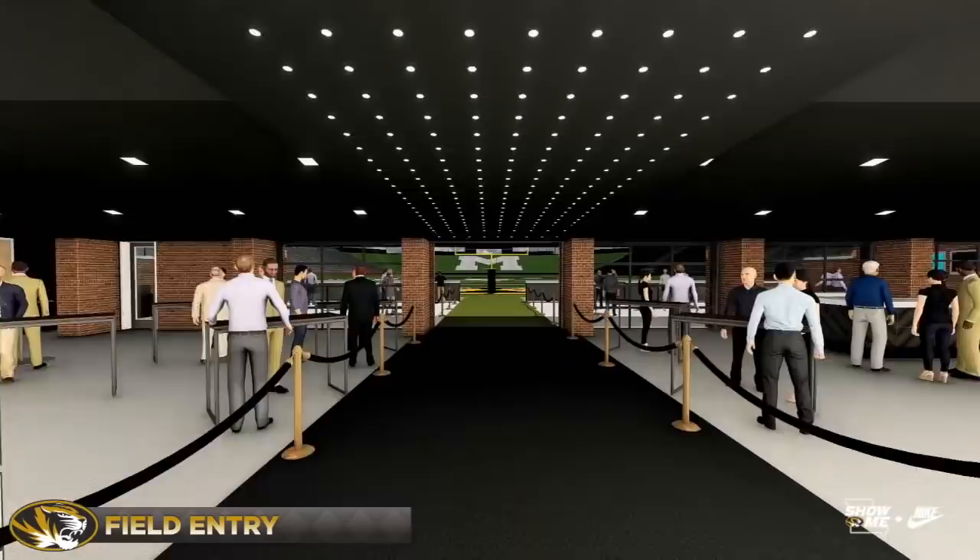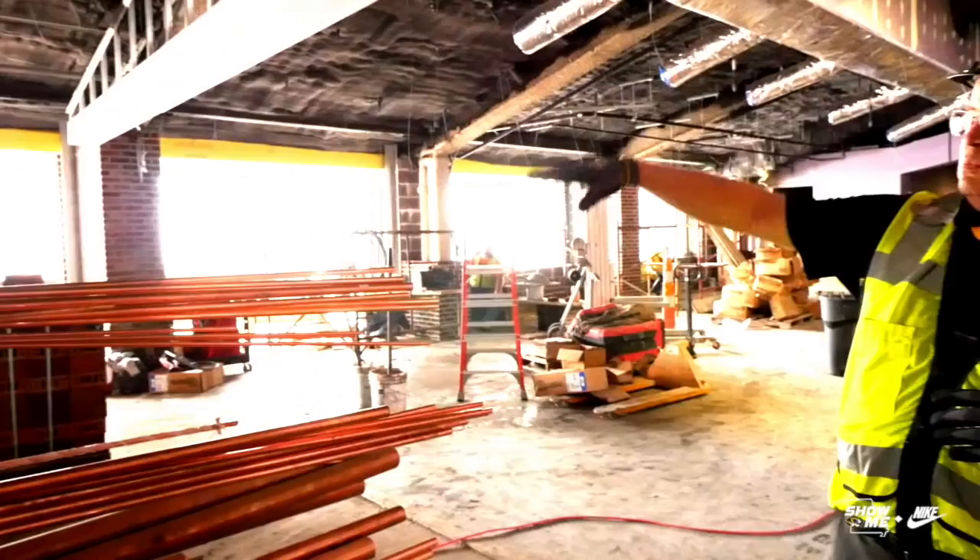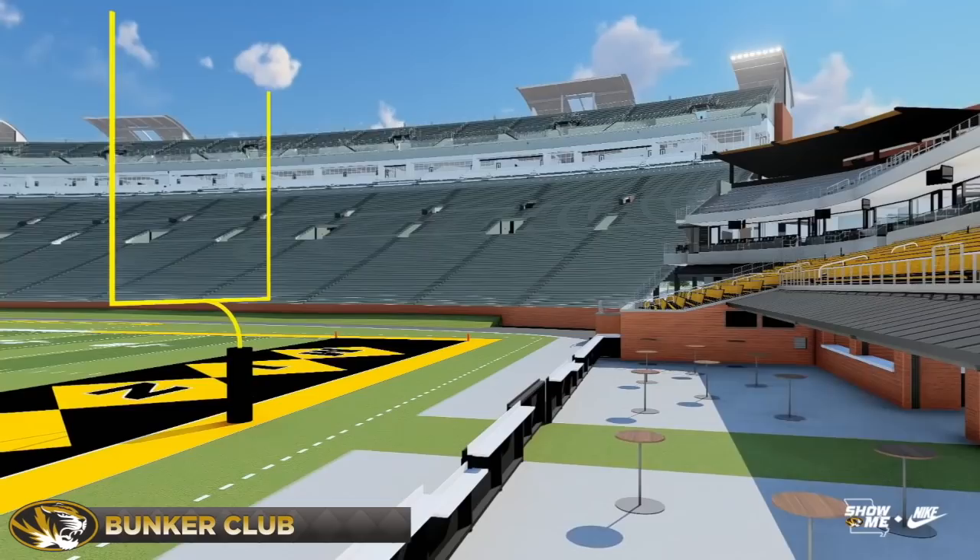It's about half inside, half outside, so you have this indoor space. There'll be garage doors — nice weather, we can open or close. You can gather outside as well. Literally, you can stand out on the edge of the bunker club and high-five someone after they scored a touchdown.